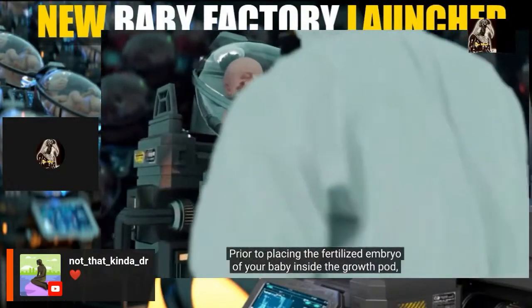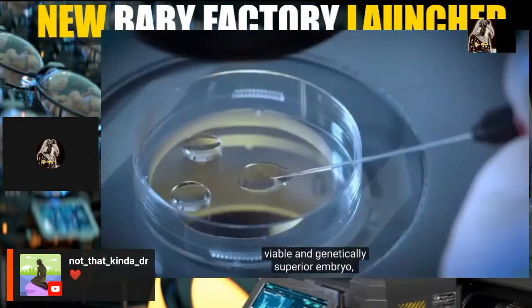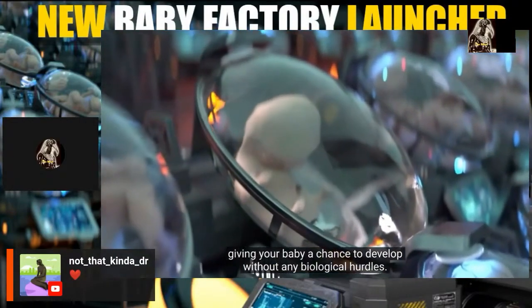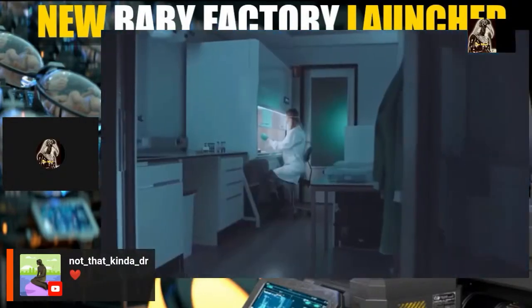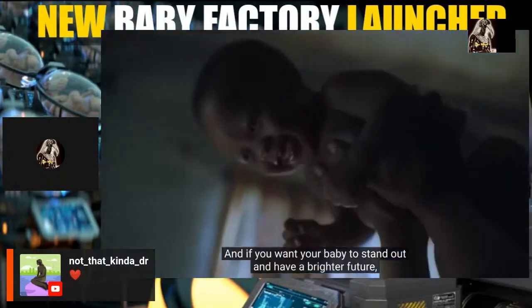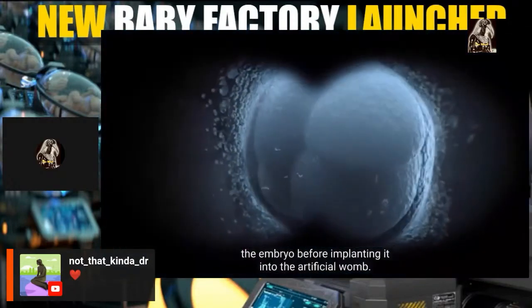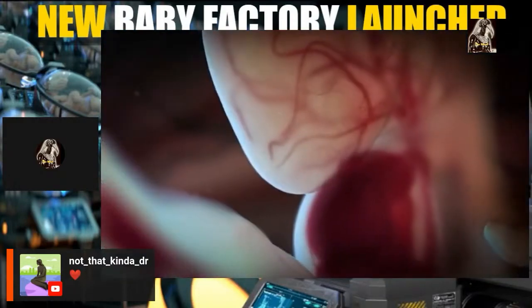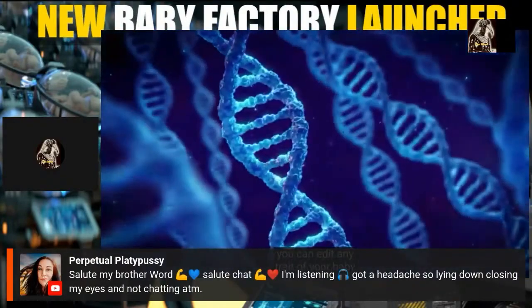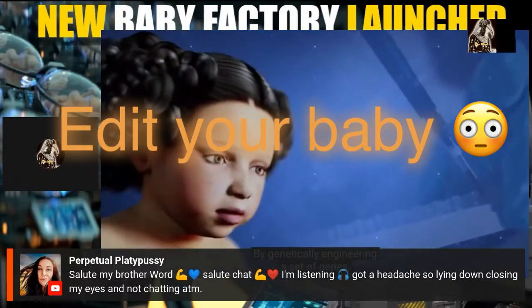With EctoLife, miscarriage and low sperm count are things of the past. Prior to placing the fertilized embryo inside the growth pod, in vitro fertilization is used to create and select the most viable and genetically superior embryo. And if you want your baby to stand out, the elite package offers the opportunity to genetically engineer the embryo before implantation using the CRISPR-Cas9 gene editing tool — you can edit any trait across over 300 genes.